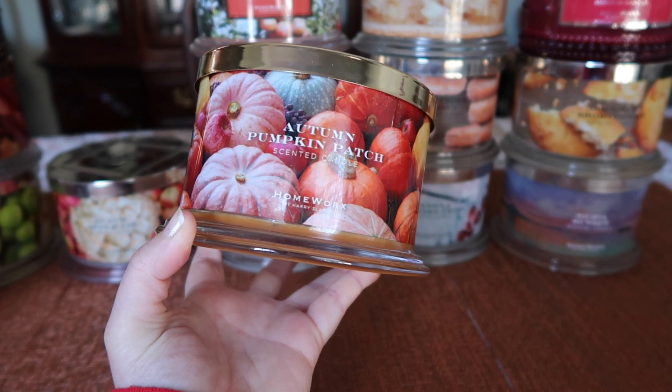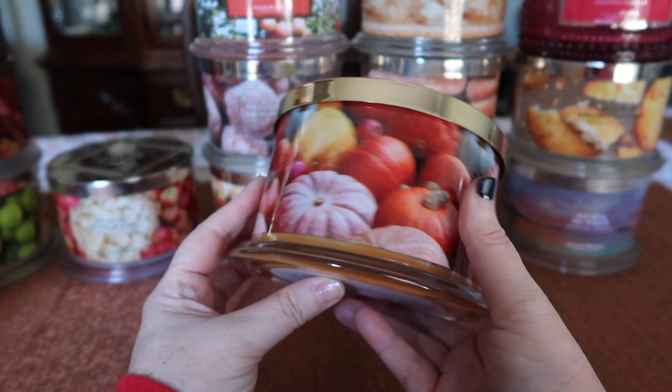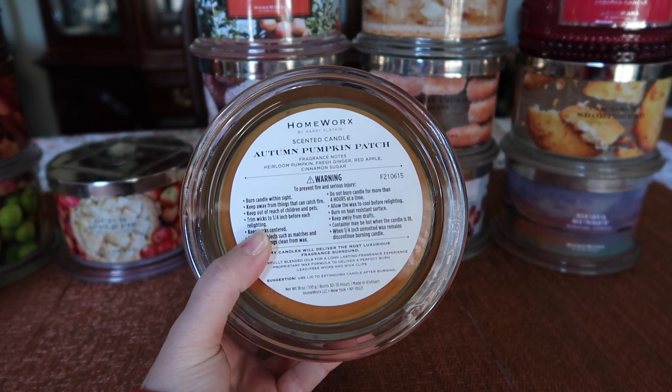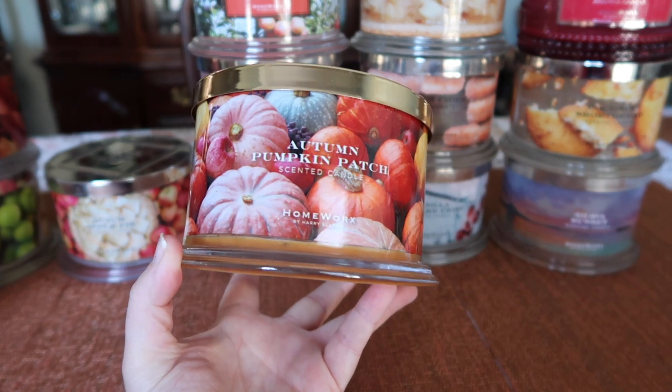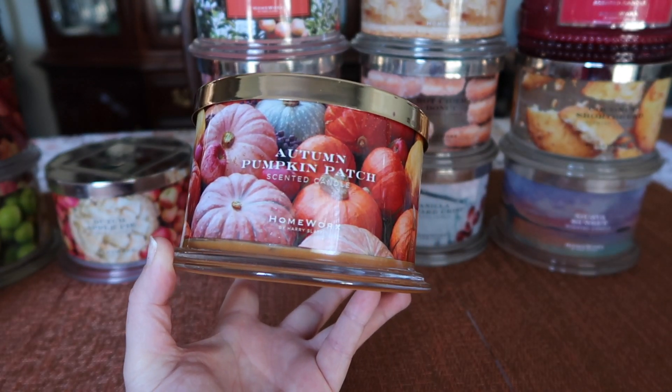The next one I finished is Autumn Pumpkin Patch — and this label, look at it, it's absolutely stunning with all those heirloom pumpkins, oh so beautiful. The notes are heirloom pumpkin, fresh ginger, red apple, and cinnamon sugar, and this is just your quintessential pumpkin, slightly spiced scent with a bit of apple.